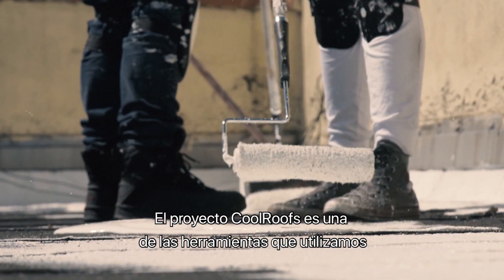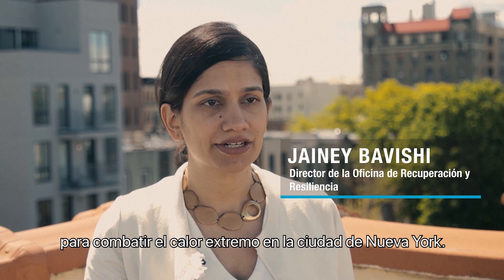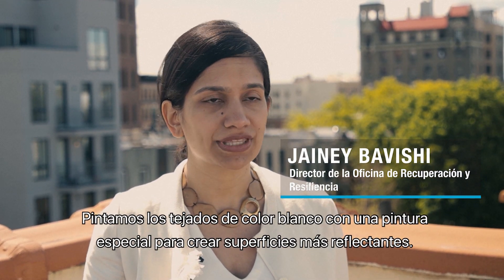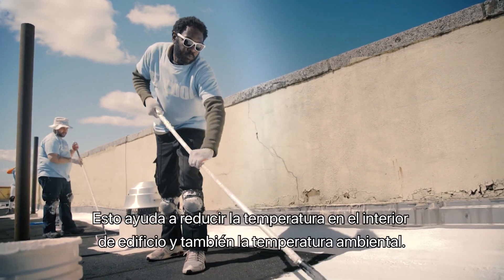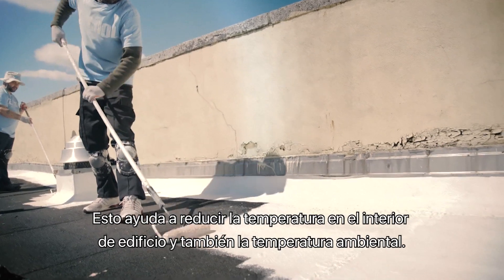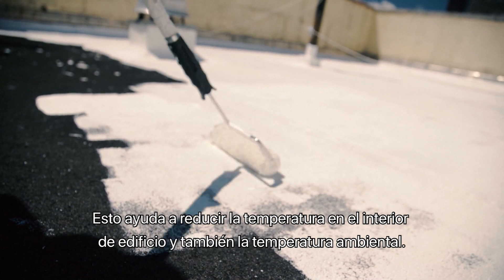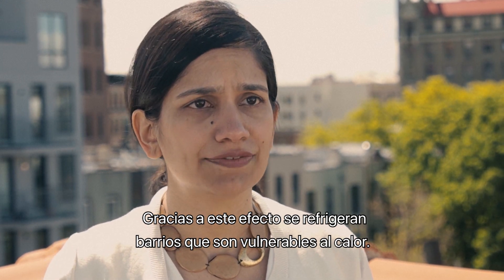The Cool Roots project is one of the strategies we're using to combat extreme heat here in New York City. Basically we're painting roofs white with a special coating in order to create more reflective surfaces around the city. It helps to bring temperatures down inside the building and it also helps to bring ambient temperatures down, basically creating a cooling effect across heat vulnerable neighborhoods.